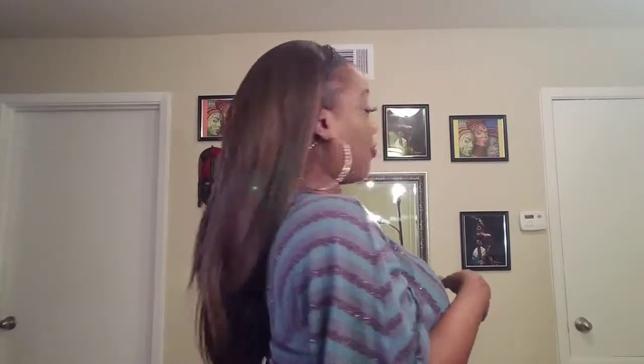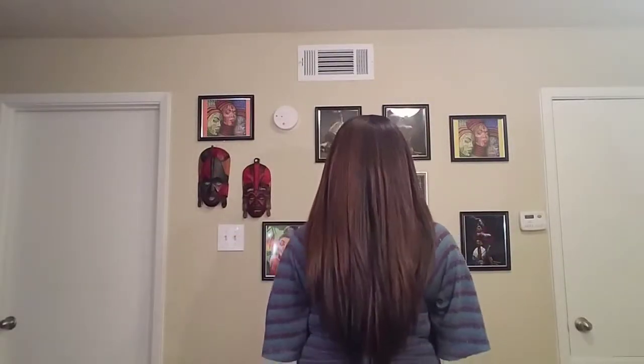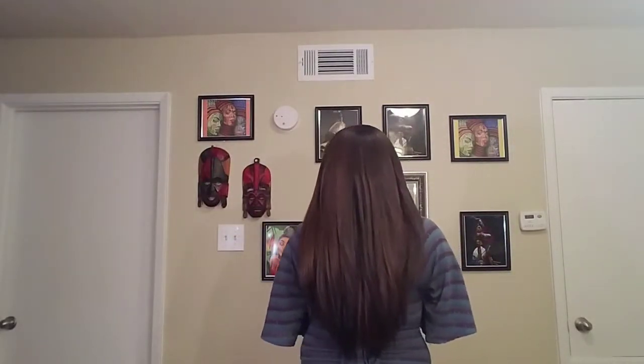What's up everybody, welcome back to my channel. I am Chocolate Butterfly coming to you with a wig review — it's an update of my 'You Flatter Me' free dress wig. It is the 24-inch yaki and I just wanted to come with the update because it's been a very long time. I'll have the exact months in the description box, but I know it's been about seven, eight, nine months, something like that.